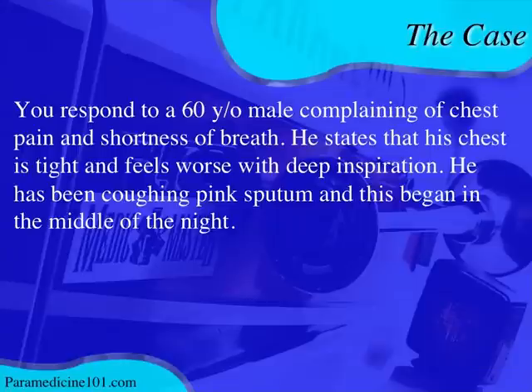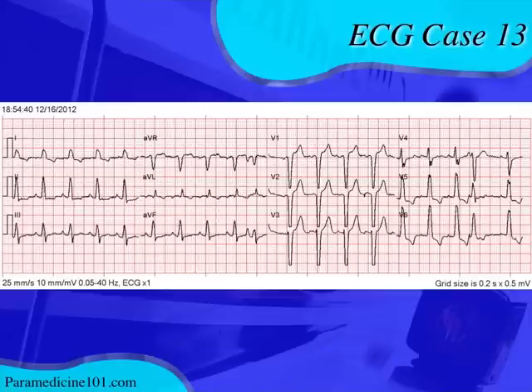The type of pain tells you it may be pleuritic, though you still have to rule out a bleed and treat as a possible cardiac patient. He's been coughing up pink sputum — the cough itself could be causing some chest pain, and pink sputum is very common with a specific type of patient. We'll talk about that after we look at the 12-lead.